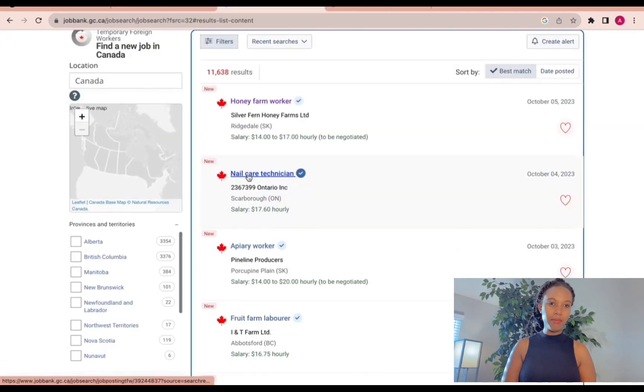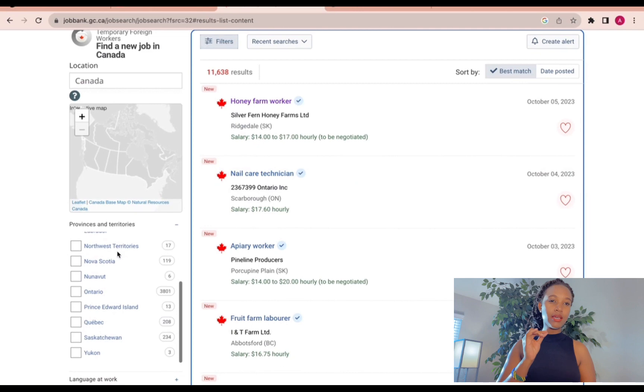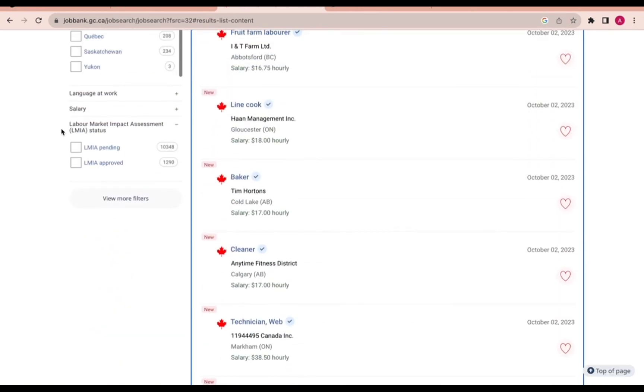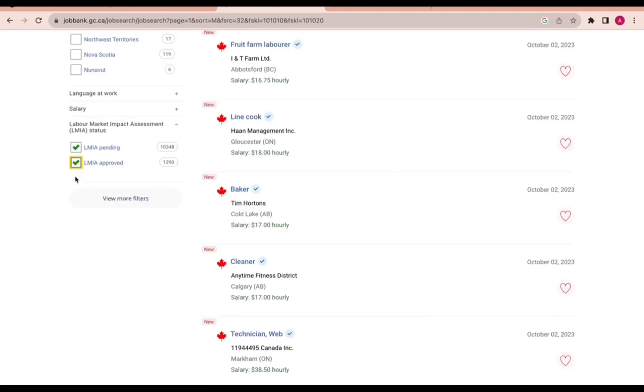If you click on Labor Market Impact Assessment jobs, you will see the jobs which are eligible for foreign workers. If you click on 'Labor Market Impact Assessment Pending,' it means the employer has applied and is still waiting for approval to hire foreign workers, but in the process they can still post the job. You can click both filters at the same time, and now we have filtered the jobs.